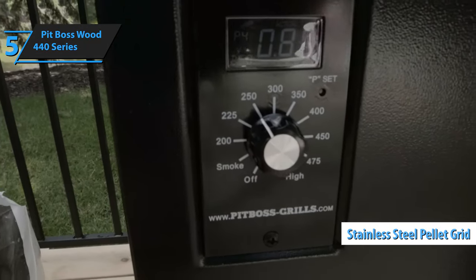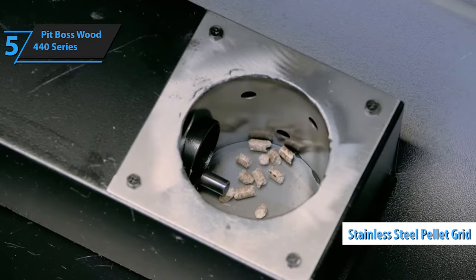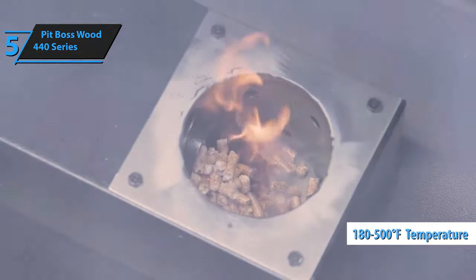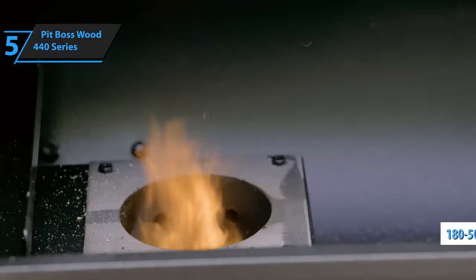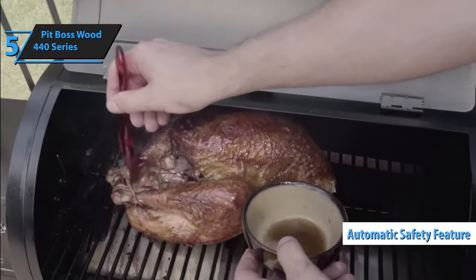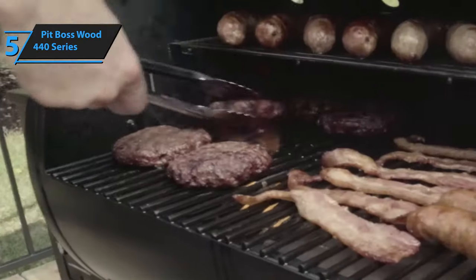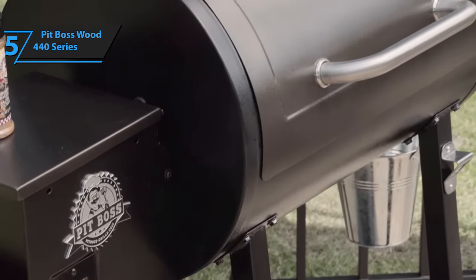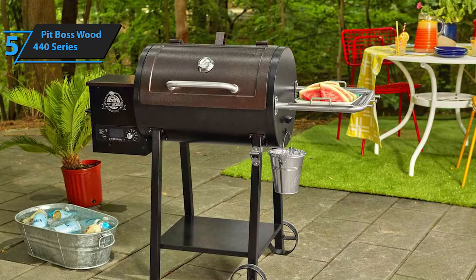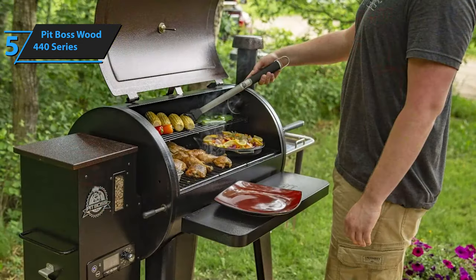Its stainless steel pellet crate offers one-touch operation with natural hardwood pellets, as well as precise temperature control between 180 to 500 degrees Fahrenheit through the blue dot LED digital control panel with bright LED backlight. An automatic safety feature also allows users to confidently cook without worrying about starting a fire or freeing up the smoke level before turning off the unit. Overall, if you're looking for an economical and efficient pellet grill that produces impressive results while offering easy operation and reliable safety features, then you should definitely consider the Pit Boss Wood Pellet Grill 440 Series.